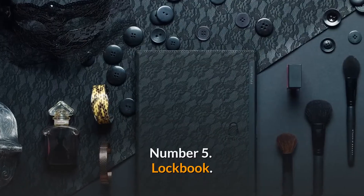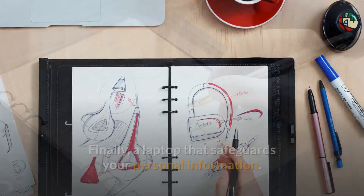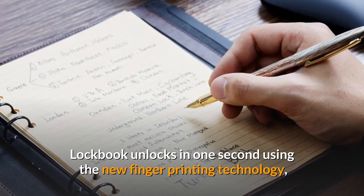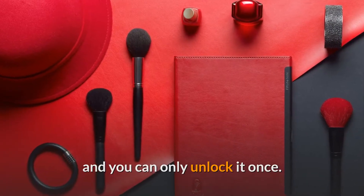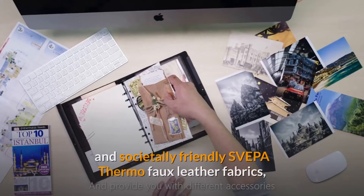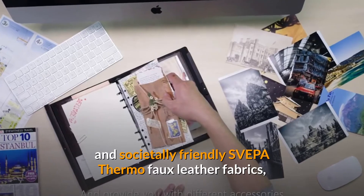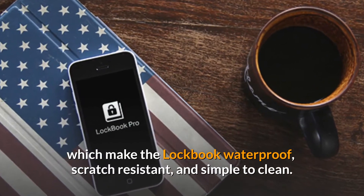Number 5: LockBook. Finally, a laptop that safeguards your personal information. LockBook unlocks in one second using new fingerprinting technology, and you can only unlock it once. For the LockBook cover, they hand-picked environmentally and societally friendly SVEPA Thermo Faux Leather Fabrics, which make the LockBook waterproof, scratch-resistant, and simple to clean.